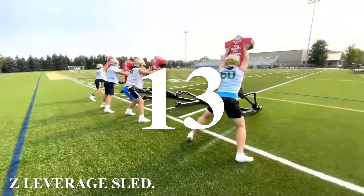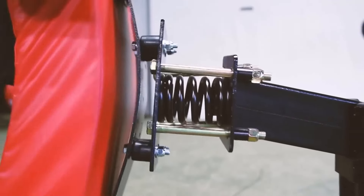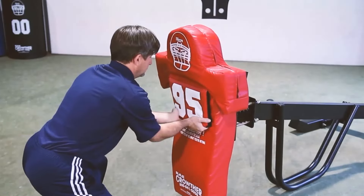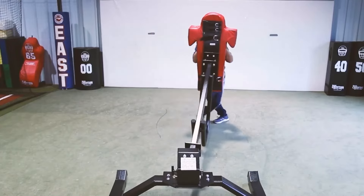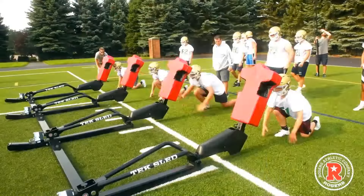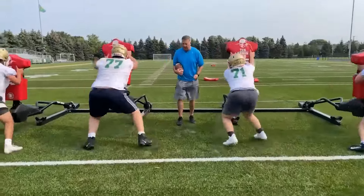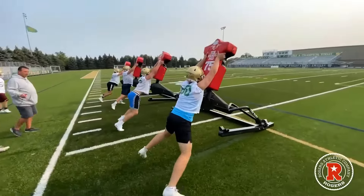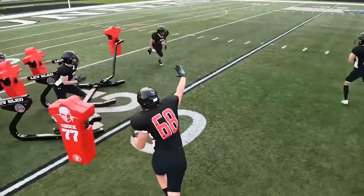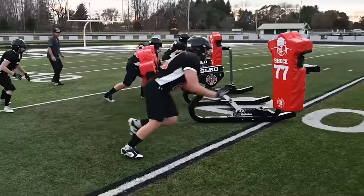Number 13: Z-Leverage Sled. Rising American football stars are bound to use this simulator for training, and they won't be able to argue that it doesn't mimic a real game. Thanks to its unique mechanism, it offers a genuine impact sensation with exercises akin to pulling a 60-kilogram weight. The lever isn't limited to just vertical motion — it also moves sideways. The soft pads move independently from left to right, adding an extra layer of challenge to each workout. This simulator allows players to practice their blocking techniques, and its versatile design makes it suitable for both indoor and outdoor training sessions.